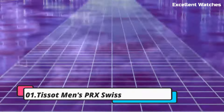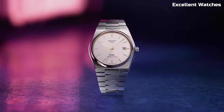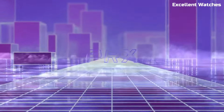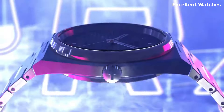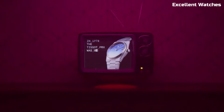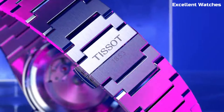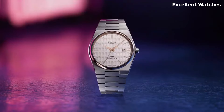Number 1: Tissot Men's PRX Swiss. A sleek embodiment of Swiss watchmaking excellence. Its stainless steel case and bracelet offer timeless sophistication, while the quartz movement ensures precision timekeeping. The black or blue dial boasts elegant simplicity with its silver-toned hands and markers. With scratch-resistant sapphire crystal, water resistance up to 100 meters, and a date function, it blends durability and functionality seamlessly. The PRX Swiss watch represents Tissot's commitment to quality and style, making it a versatile and reliable accessory for every occasion.